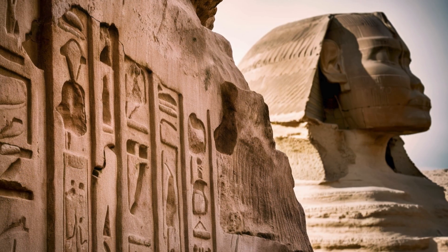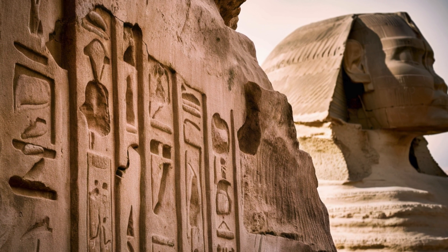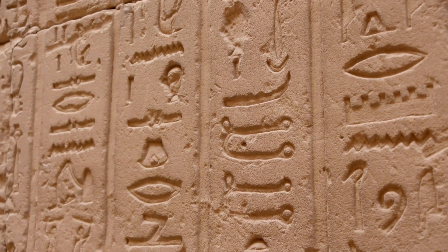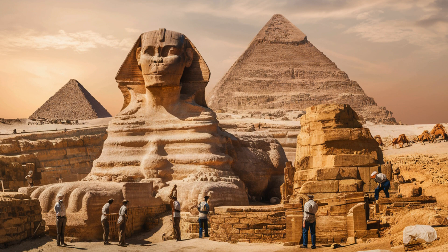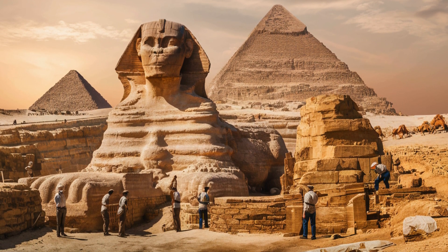Among the many mysteries surrounding the Sphinx are the inscriptions found nearby, which have yet to be fully deciphered. Could they hold the key to unlocking its secrets? The erosion patterns on the Sphinx have sparked controversy, with some scholars suggesting they indicate much older origins than previously thought, possibly dating back to a time before the ancient Egyptians.